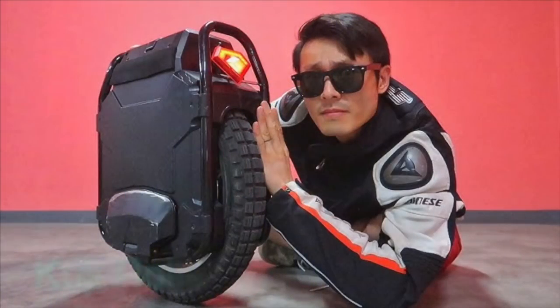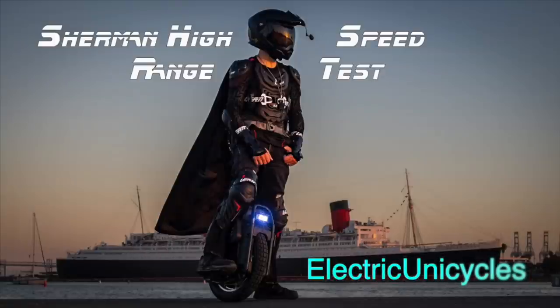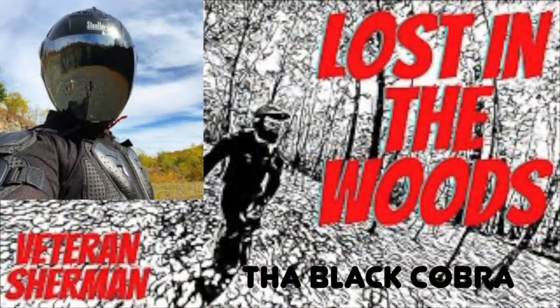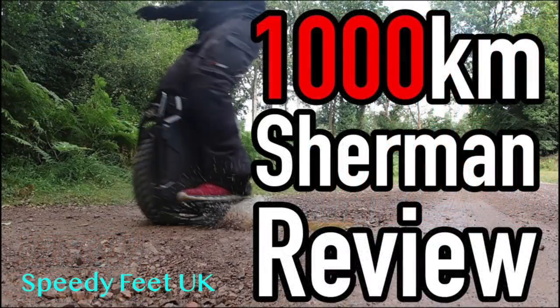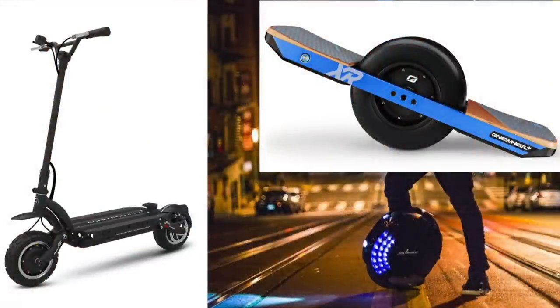Once I decided on the unicycle, I'll share what YouTube channels I used to narrow down my choice to the Sherman. There are so many good options out there, and I'm going to name three or four YouTube channels you should definitely check out. You shouldn't take my word for it that the Sherman is the best unicycle or even the best personal electric vehicle — these guys do nothing but test different electric vehicles and compare one against the other, so they're a wealth of knowledge. I'll put all their channels in the description below.